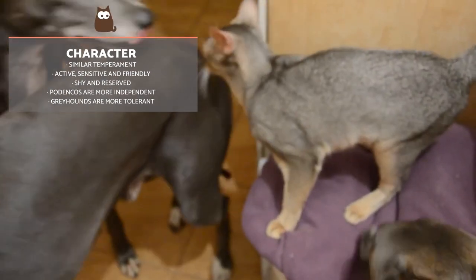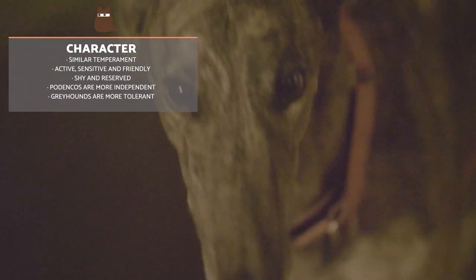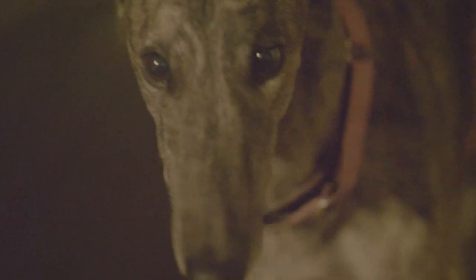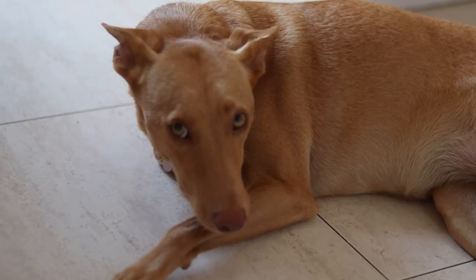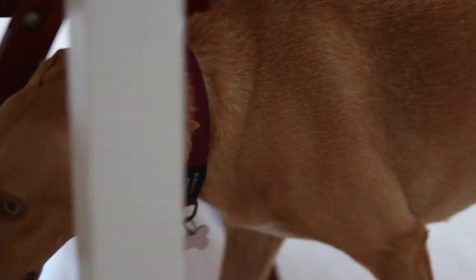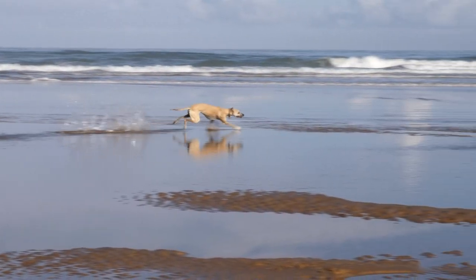Spanish Greyhounds and Podencos have a fairly similar temperament. They are very active, sensitive and friendly dogs. Both breeds tend to be somewhat shy and reserved, although especially so with Greyhounds. They can easily develop fears and phobias if they are not properly socialised from the time they are puppies. Podencos tend to be somewhat more independent and nervous than Spanish Greyhounds. Given their marked hunting instincts, living with smaller animals can be difficult and requires painstaking adaptation. Spanish Greyhounds tend to be more tolerant of other animals as long as they have time to get used to them.